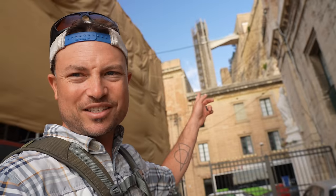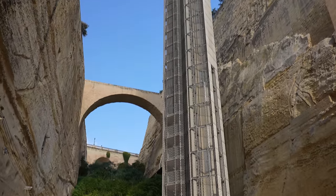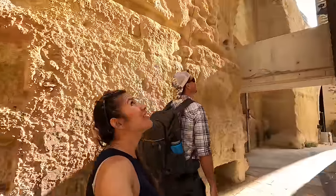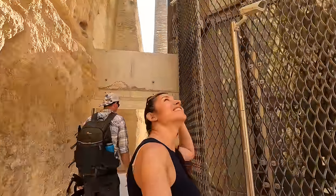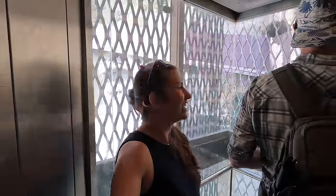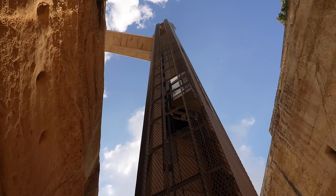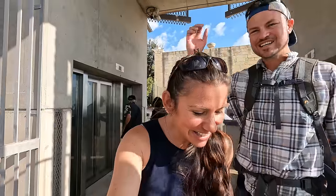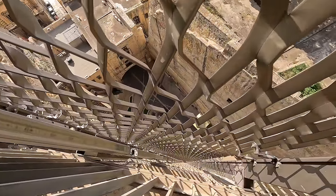To actually get up into the walled city of Valletta, we take this giant elevator, which is really cool. Have you ever entered a city through something so epic? It's fast — we're high up now. Oh, that's so cool. I can't even lean over without freaking out.